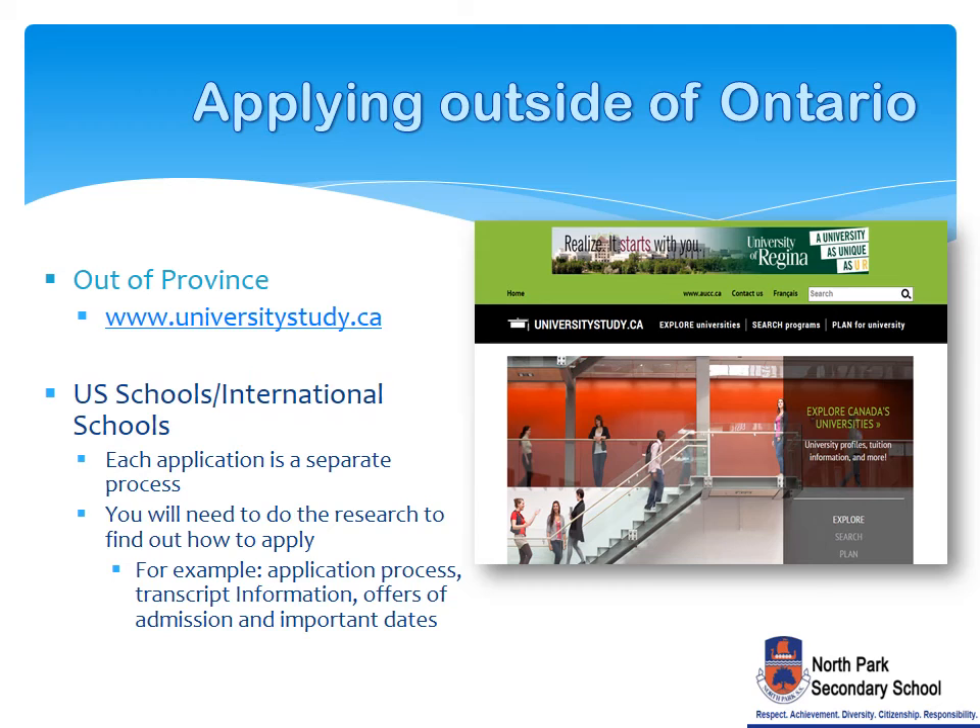Applying outside of Ontario: each province has a separate application process. Do your research and know what the requirements are for each province. Use the Associations of Universities and Colleges of Canada website to do your research and find out how to apply to the different universities outside of the province. For applying to a US or international school, there is a separate application process for each school. You should first contact the admissions department of the school you want to attend for admission requirements.